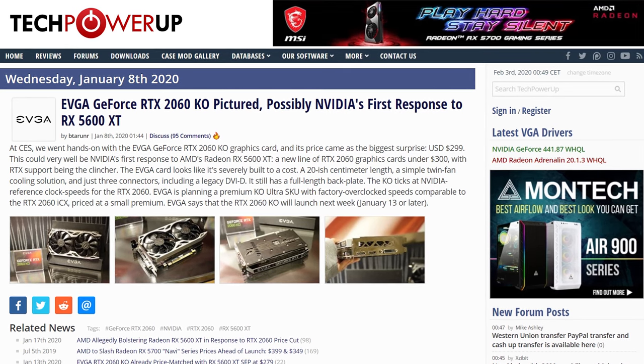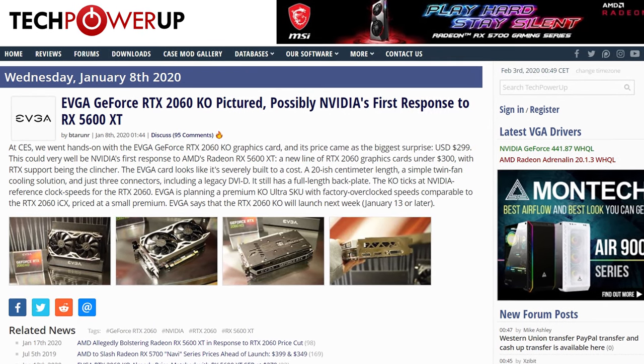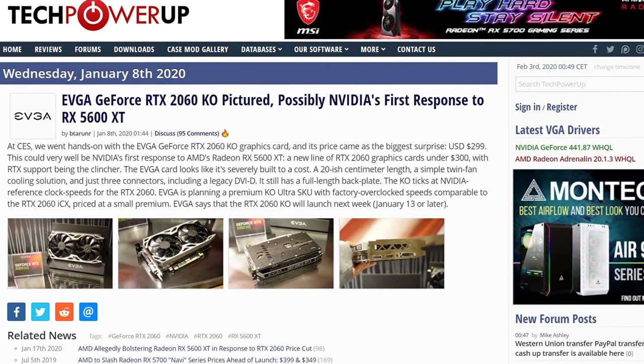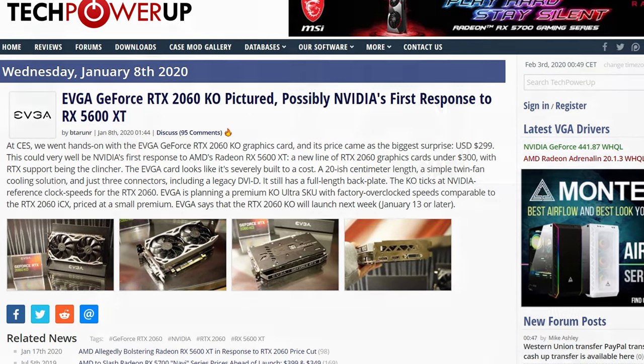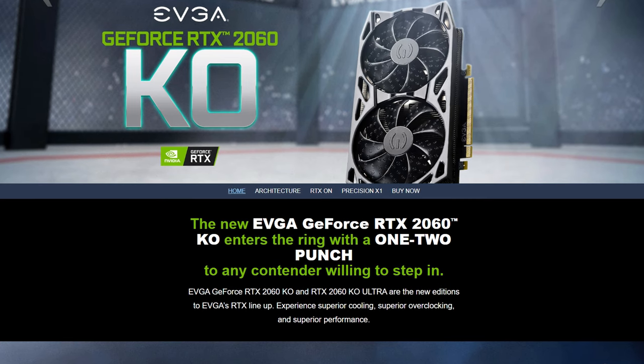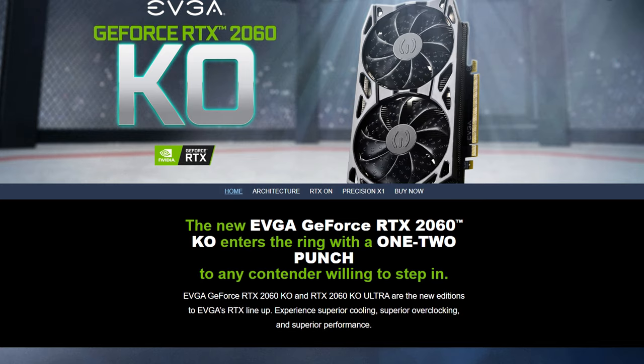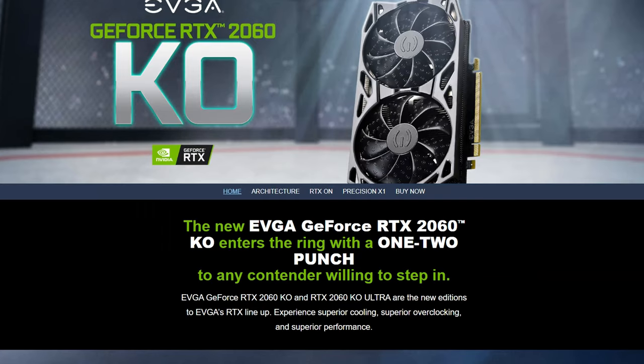But before we continue — my name is Rob and welcome to RB in Hardware. Hope you're doing fantastic. So at CES 2020, EVGA went out and said they were going to drop a graphics card called the RTX 2060 Ultra KO. KO stands for Knockout, and to any contender willing to step in, EVGA will respond with a one-two punch.